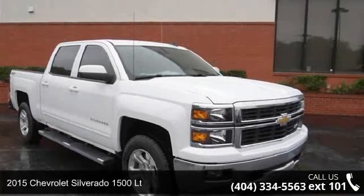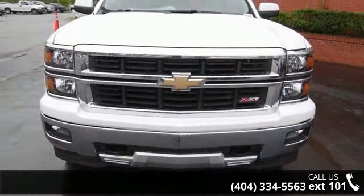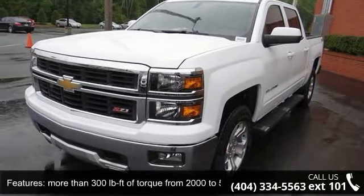Check out this 2015 Chevrolet Silverado 1500 LT if you are looking for an automobile with great features, look no further. This vehicle comes with a reliable 8-cylinder engine connected to a smooth shifting automatic transmission.